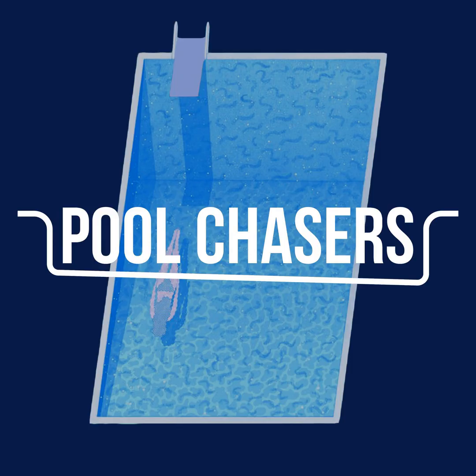Algaecide and chlorine work together very well — a good marriage of the two products gives you a good situation.